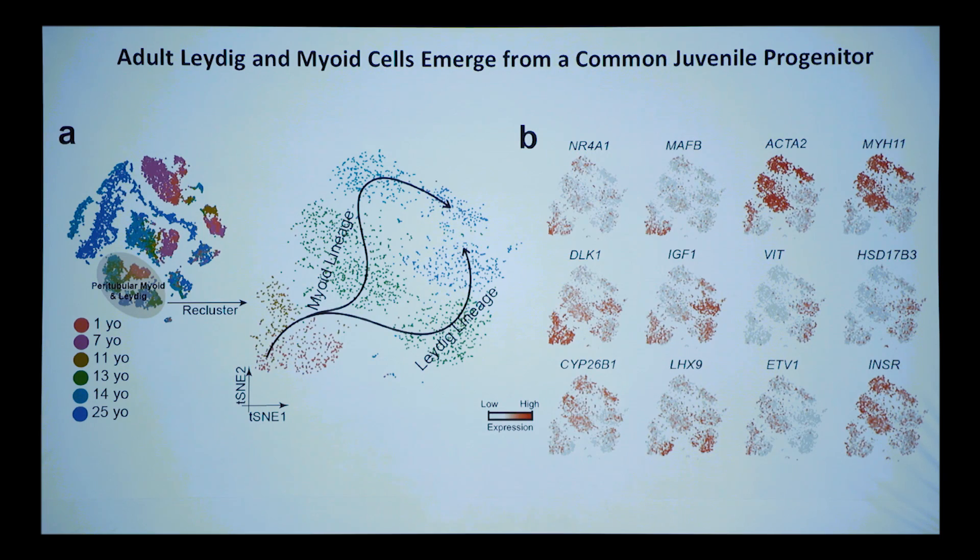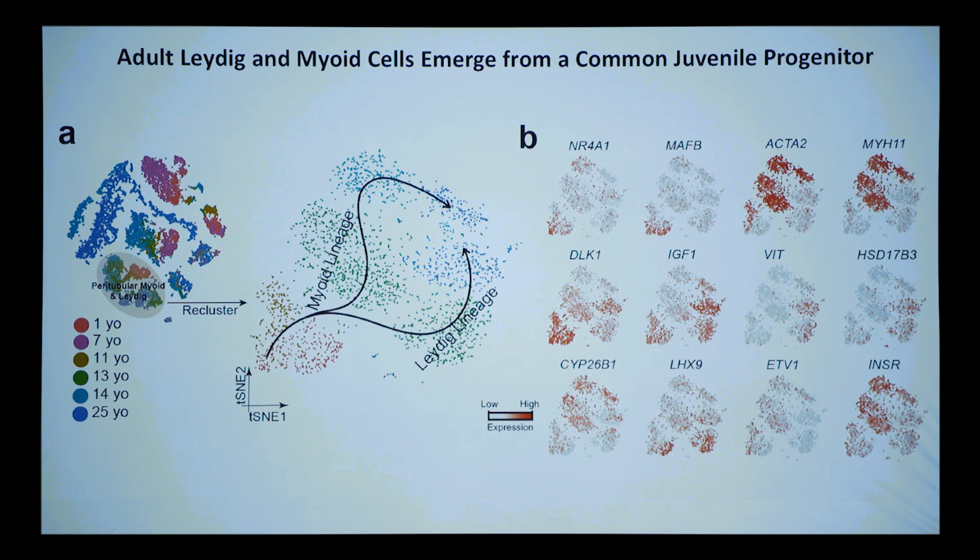One thing we found: myoid cells and Leydig cells come from a common precursor. Pseudotime showed that in our 1- and 7-year-old samples, these early cells went down two different lineages. Early cells would be both IGF1-positive and ACTA2-positive — expressing at low levels markers normally used to discriminate the two cell types. So they derive from a common precursor in the juvenile, a process that would have been defined much earlier in the mouse.